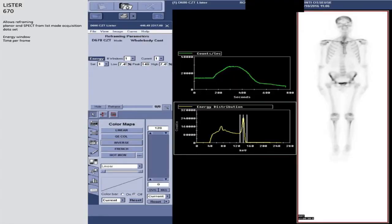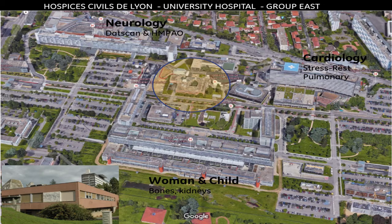This allows us to compare simulated data from the original acquisition and reduced acquisitions. We can also, with list-mode, play and adapt protocols with different energy windows — usually very narrow windows of energy to increase the contrast. The system is installed in one of the four sites of the nuclear medicine department in Lyon, which is the east group of the hospital.